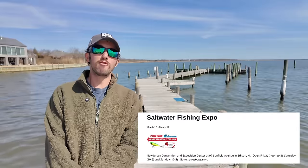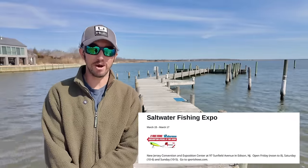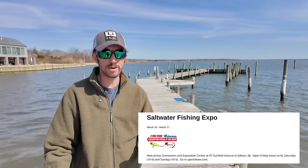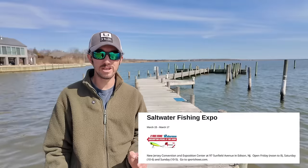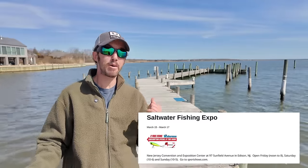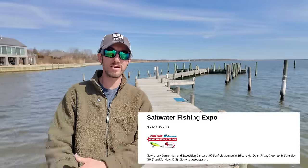We're going to start with the New Jersey Saltwater Fishing Expo, that's from the 15th through the 17th. That's going to be a huge show with a lot of tackle, vendors, and seminars going on — a must-attend event. Now we're going to head over to Tim C. Smith for more of the events.